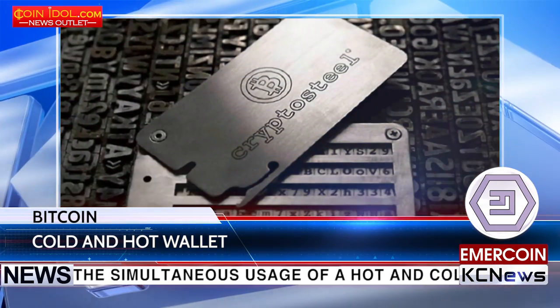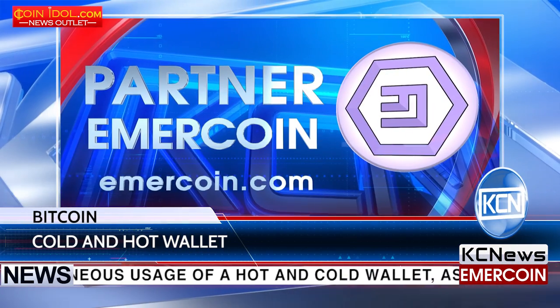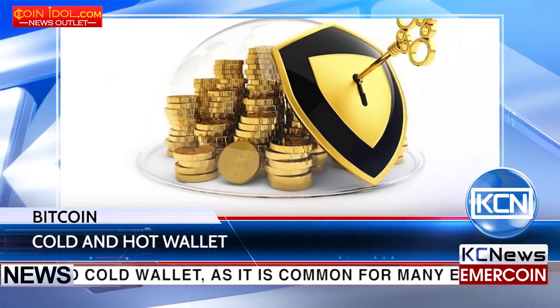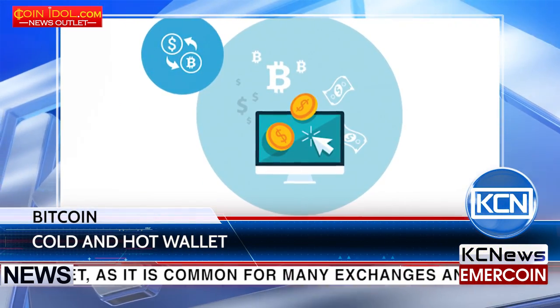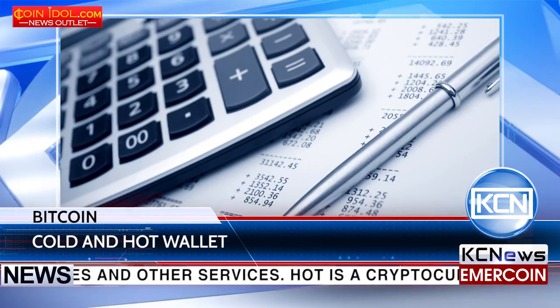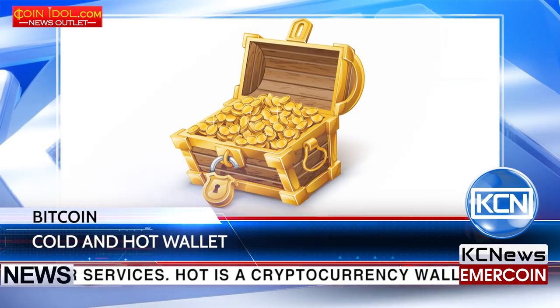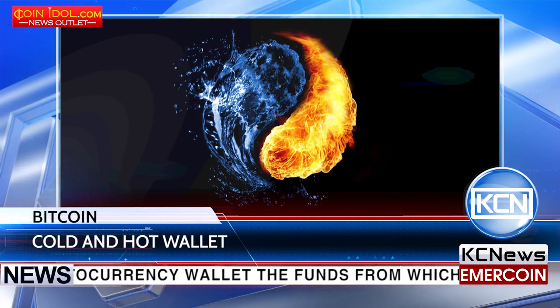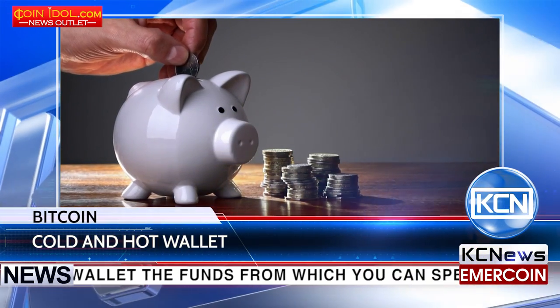A cold wallet does not have a direct connection to the internet. It is used to store Bitcoins in offline mode and is not designed for regular cryptocurrency transactions. The system assumes that users will use a hot wallet to keep a small amount for everyday expenses and maintain the bulk of their savings on a cold wallet, which is accessed only if necessary. A hot wallet can be compared to a current account and a cold wallet to a savings account.